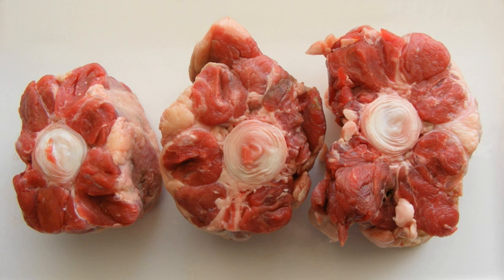In the United States, oxtail is a mainstay in African-American and West Indian households. In Cuban cuisine, a stew can be made from oxtail called rabo encendido.